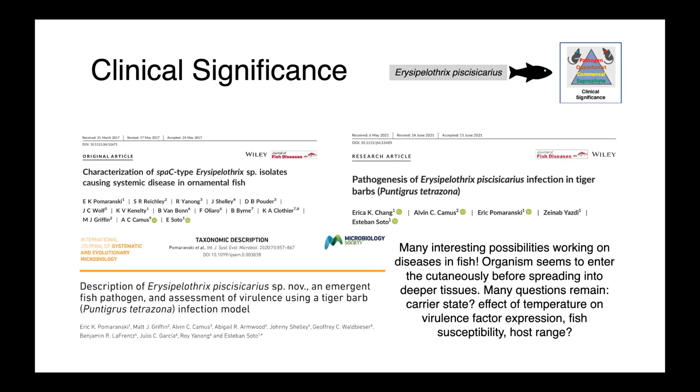There are a lot of interesting possibilities for anyone interested in aquatic veterinary medicine. Diseases seen in fish and other ectotherms are often poorly studied and aren't good homologues for human disease, so we don't know a lot about them. In the case of E. piscesicarius, the organism seems to enter cutaneously before spreading into deeper tissues, although many questions remain.